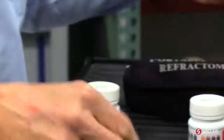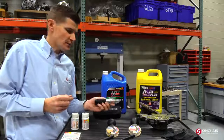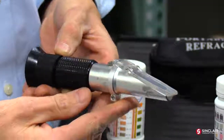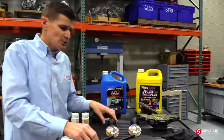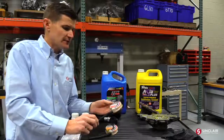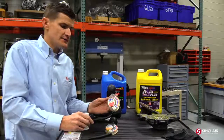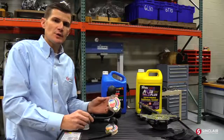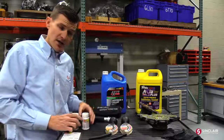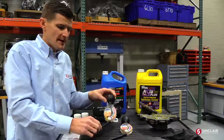Another accurate tool we use is called a refractometer. This tool is a little more expensive, so I don't expect consumers to go out and purchase it, but it's a nice tool to check freezing point and coolant-to-water mixture as well. The last tool — and the one we're going to use today — is called a hydrometer, or sometimes an antifreeze tester. It's not necessarily the most accurate, but you can purchase it for basically $10 or less at your local parts store.